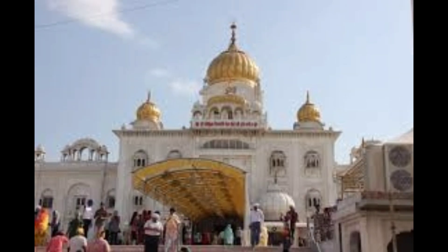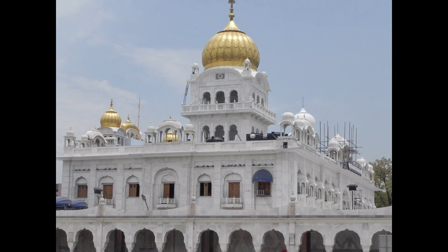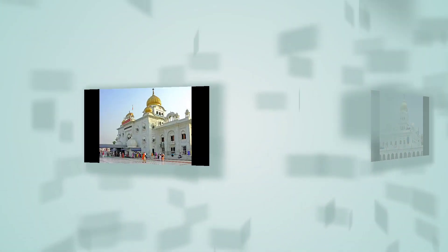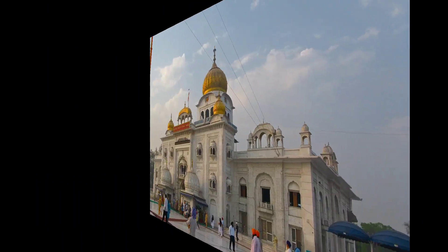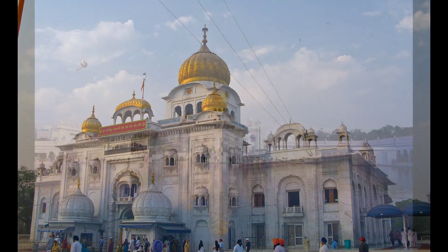Number 5: Gurdwara Bangla Sahib. Gurdwara Bangla Sahib is one of the most prominent Sikh Gurdwaras in India. This Gurdwara is related to the 8th Guru of Sikhs, Guru Harkishan Sahib Ji. Thousands of people come to visit here. Bangla Sahib was the residence of Raja Jai Singh, which was later converted into a Gurdwara due to the miraculous healing powers of Guru Harkishan during his stay here.